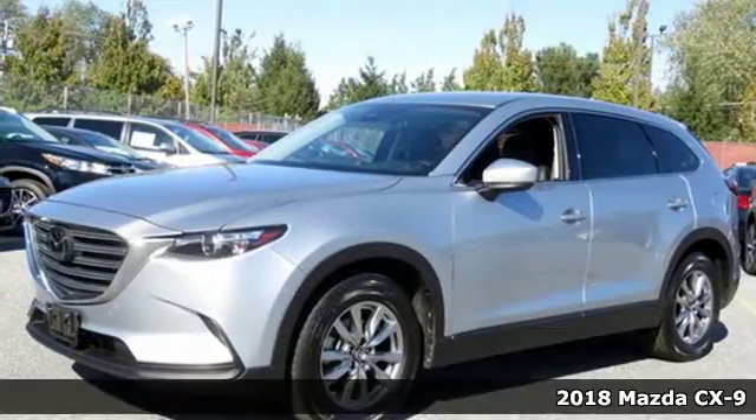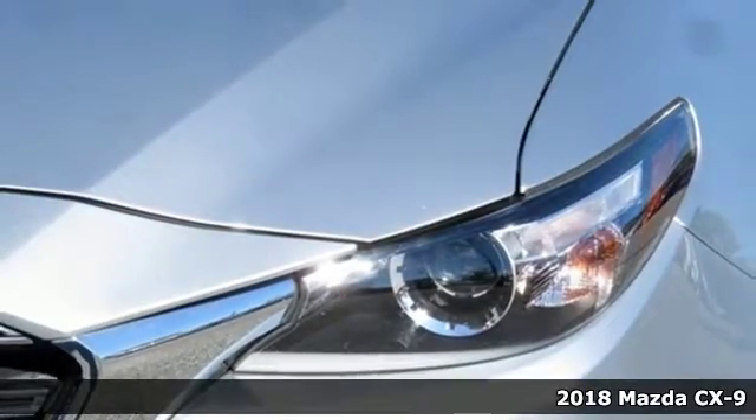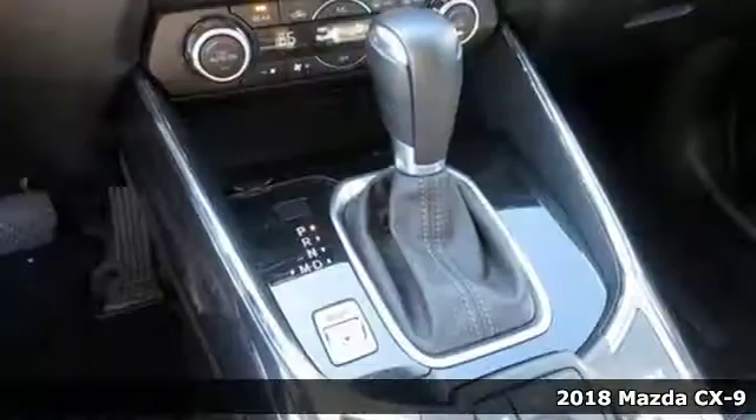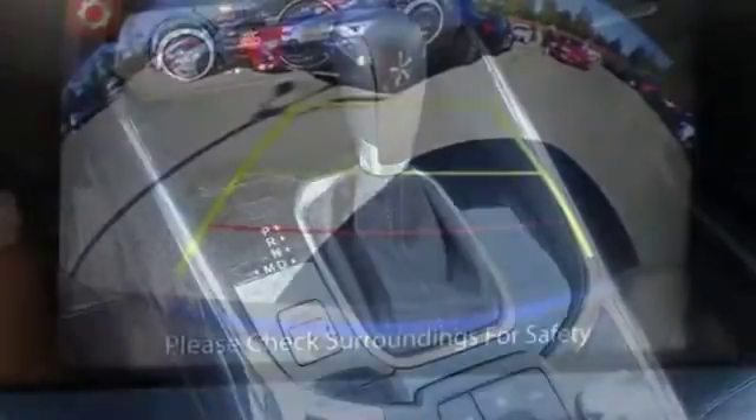Here's a 2018 Mazda CX-9. Carefully crafted for drivers and providing versatility and comfort for everyone, this attractive SUV has room for seven passengers and storage to spare.